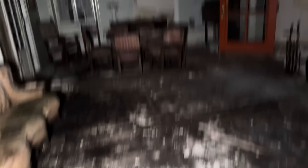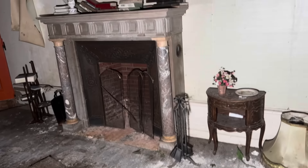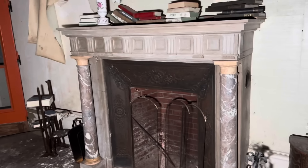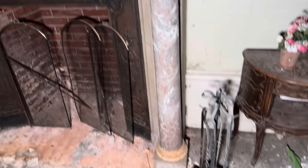Anyway, look in here. Now it's massively deteriorating, including the floor, which is worrying me a little bit. But some of the features in here - I'm not even showing you the other room yet. But some of these features, like look at that fireplace - that is so chunky and so nice.